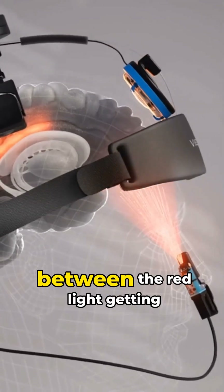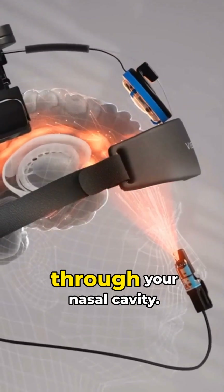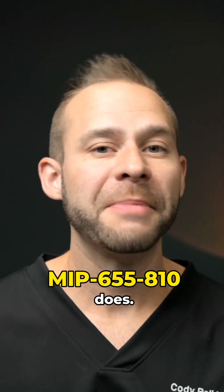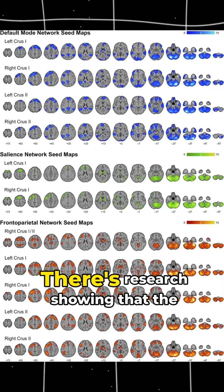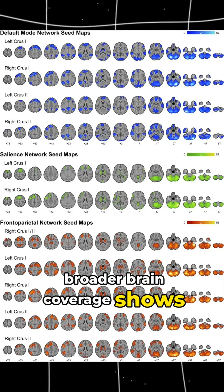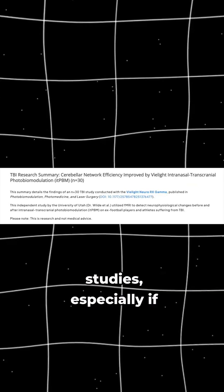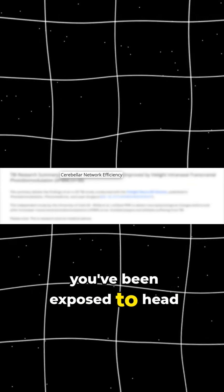You have dual stimulation between the red light getting through your skull and through your nasal cavity, which gives you broader coverage than what the MIP-655810 does. Research shows that broader brain coverage leads to improvement in brain network connectivity through fMRI studies, especially if you've been exposed to head trauma.